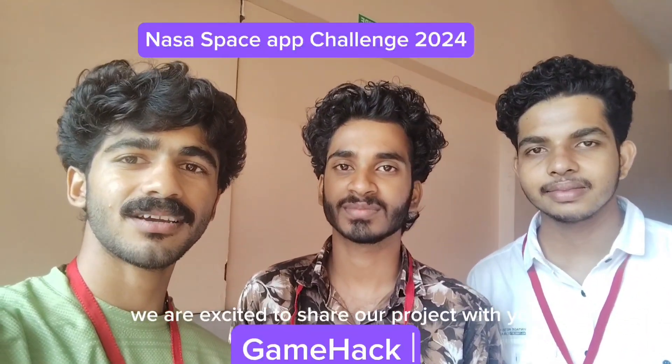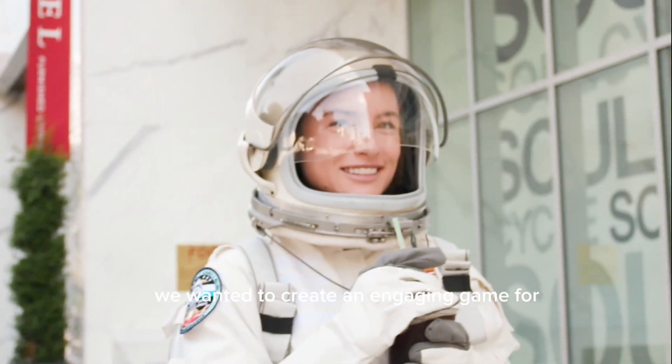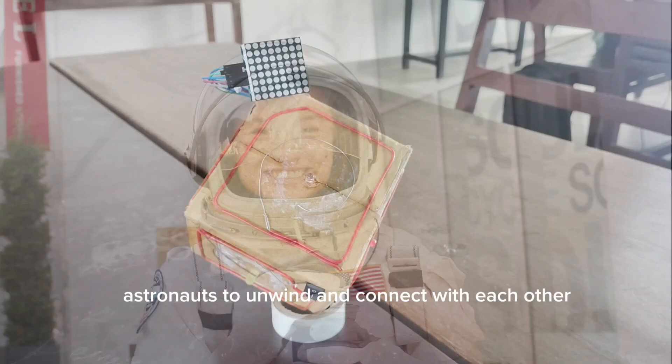We are Team Game Hack. We are excited to share our project with you. Our project addresses the challenge of maintaining mental health. We wanted to create an engaging way for astronauts to unwind and connect with each other.